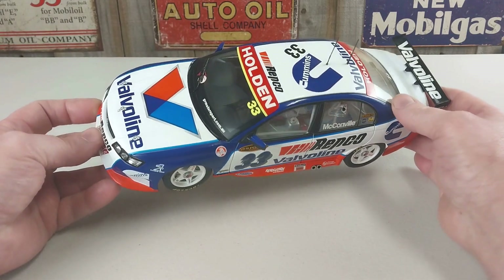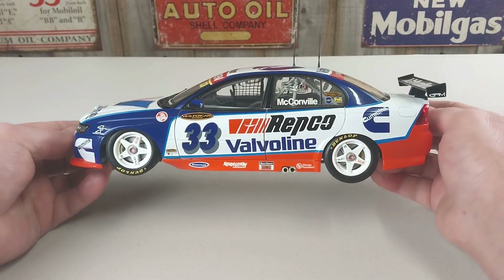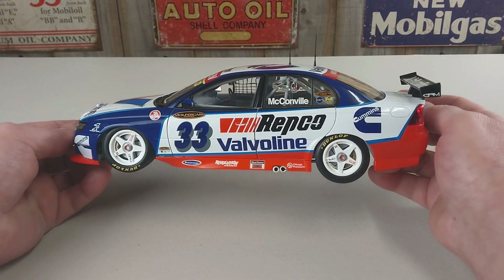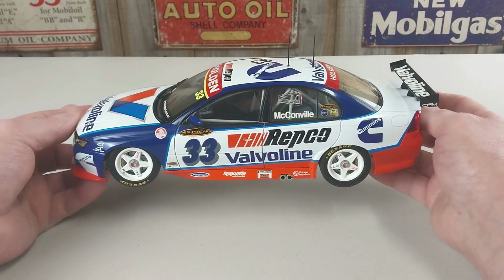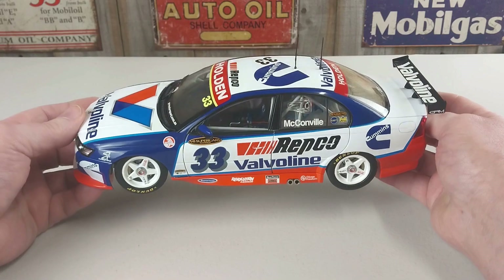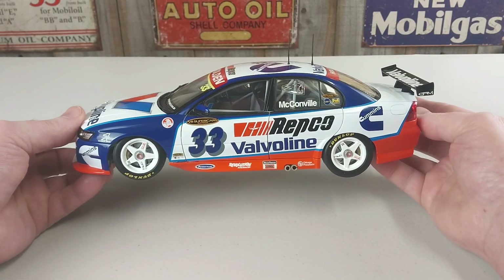They would finish the Bathurst 1000 in fourth, just missing out on a podium - unfortunately for those guys. But it was a little bit better than the result they had last year. The race was ultimately won by Mark Skaife and Todd Kelly in the HRT number two VZ Commodore.